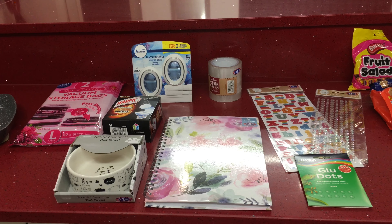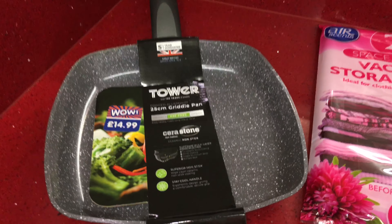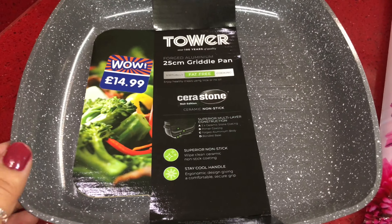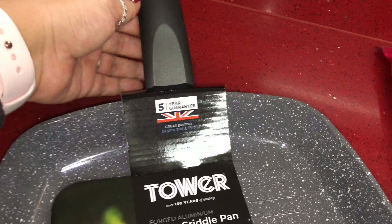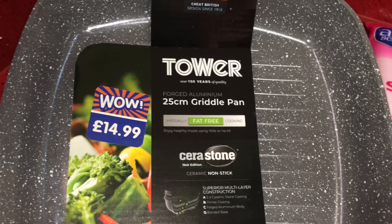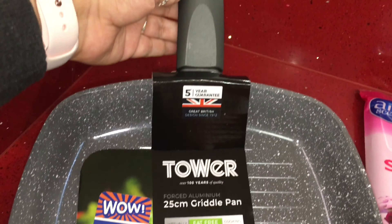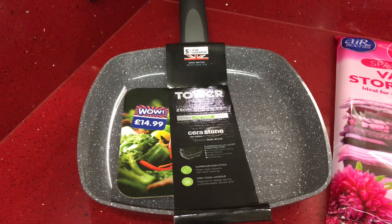So the first item I have is this 25 centimeter griddle pan. I thought it was a really good price at £14.99 — it's in the Tower range, really good quality, and I love the color on it. It's a lovely gray color.